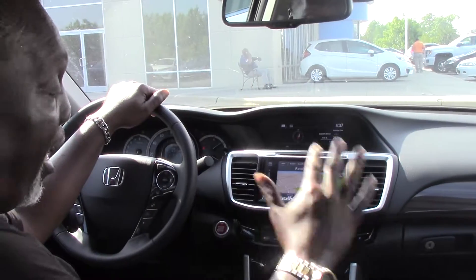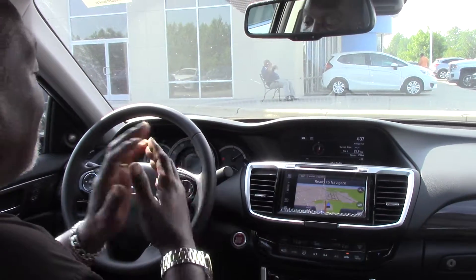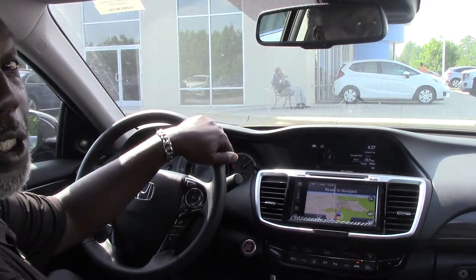I'd love to show you more about it — there's a lot more to see and a lot more to show. You must drive this car to appreciate it. Thank you so much for watching this video. I'm Tony Smith at Hubert Vester Honda, and I'll see you soon.